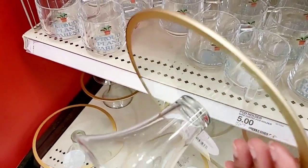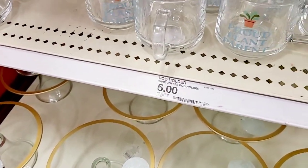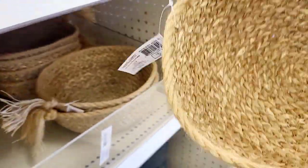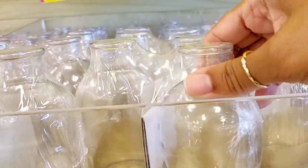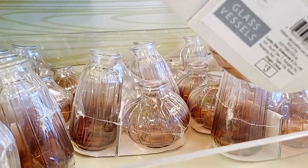A little cake stand here, also $5. They have these little woven baskets with lids — those are $5 as well. And they have these little jars; one is more rounded and wider, the other is taller. Those are $3. They also have another option for $3.